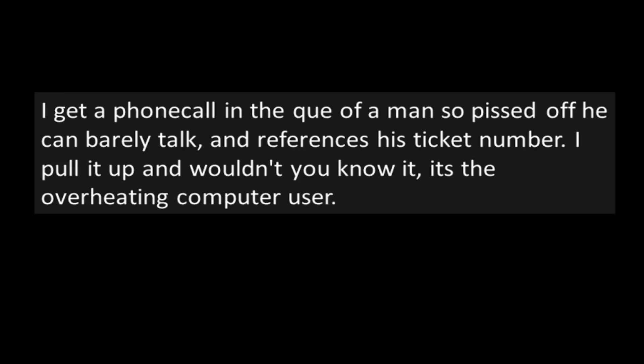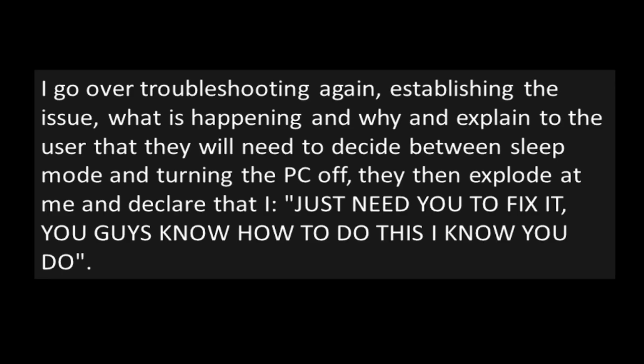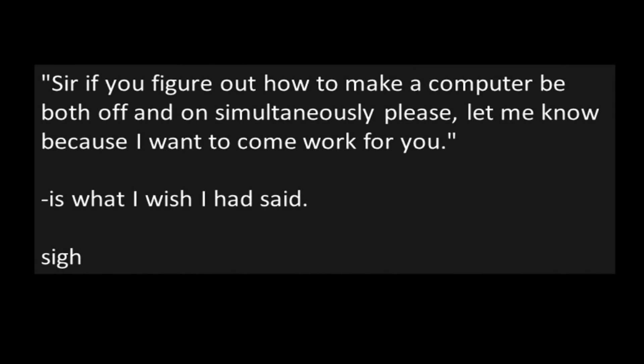Two days later I get a phone call — a man so ticked off he can barely talk — referencing his ticket number. I pull it up and it's the overheating computer user. I go over troubleshooting again, establishing the issue, what's happening and why, and explain that they'll need to decide between sleep mode and turning the PC off. Then they explode at me and declare that I just need to fix it: "You guys know how to do this, I know you do." "Sir, if you figure out how to make a computer be both off and on simultaneously, please let me know, because I want to come work for you" — is what I wish I had said.